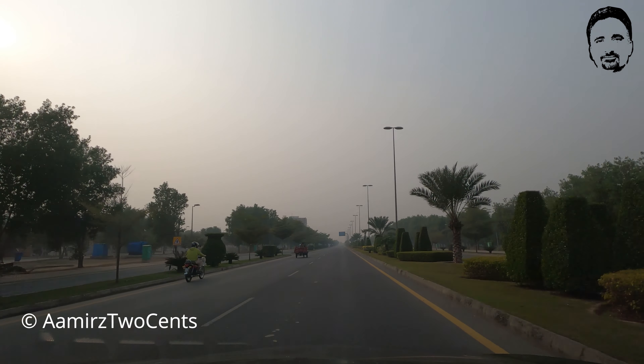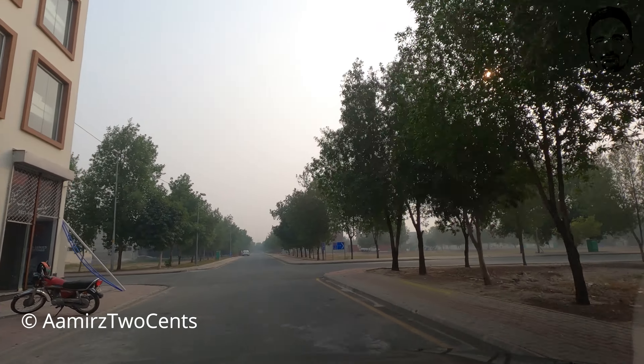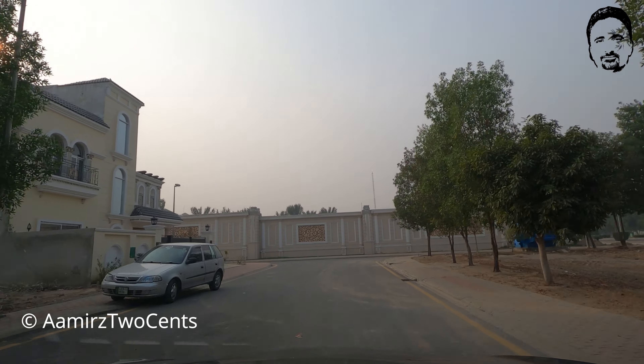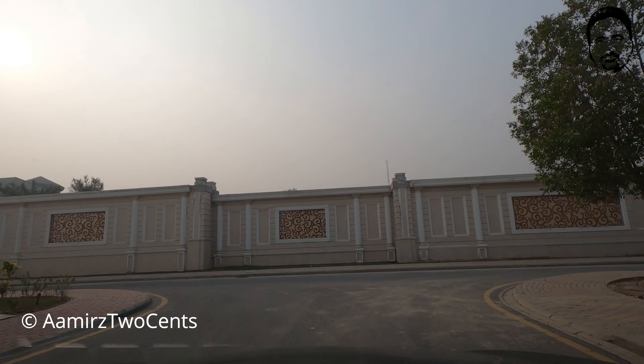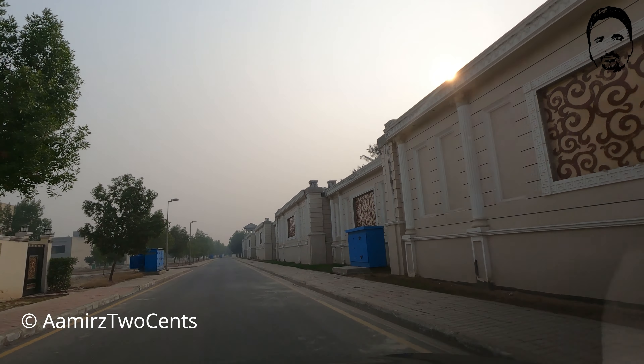We'll show you the basement area here. This basement has an asphalt surface. There is also a basement once in an apartment. These are massive structures — I'm not sure who owns them, but they are massive.